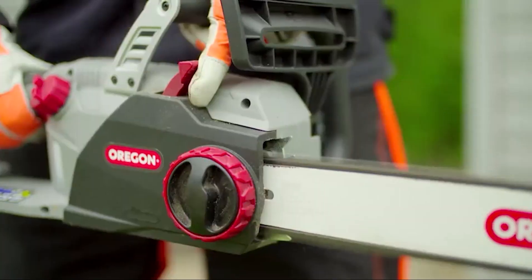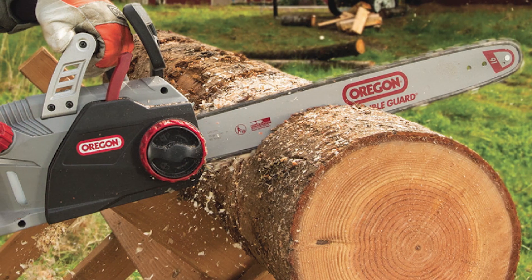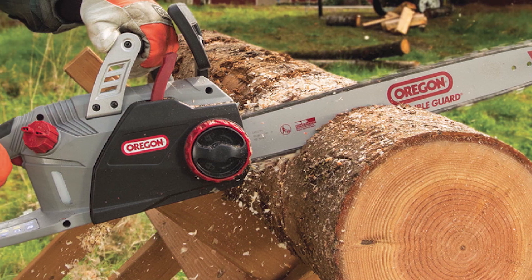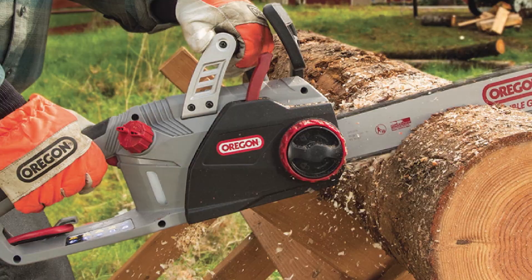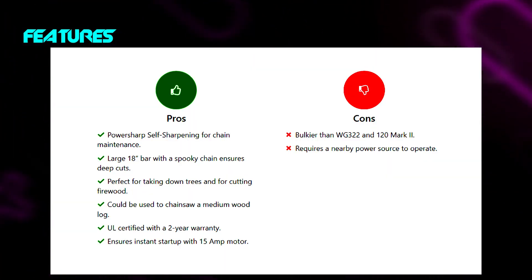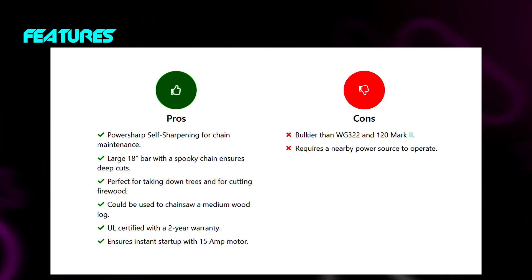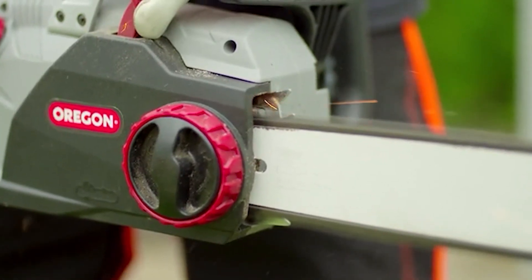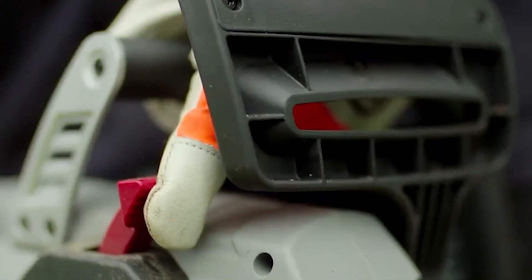One of the reasons why you should trust the CS1500 is that it's UL certified. The certification is awarded due to the presence of multiple safety features as well as robust cutting performance. One shortcoming I would want to address is that the chainsaw requires a nearby power source. If you do not have it, you cannot start it, and it could get problematic if you own a large area. I'd recommend getting a power extension in that case.